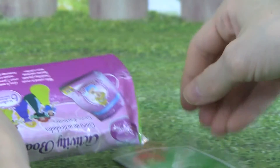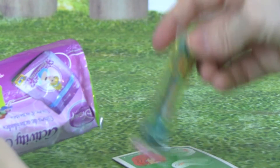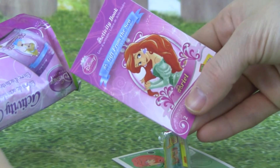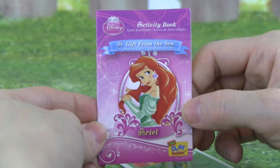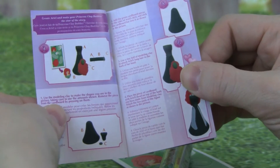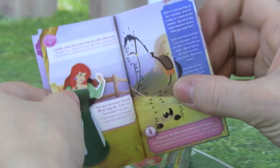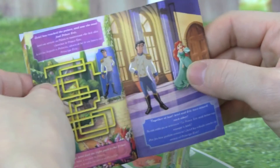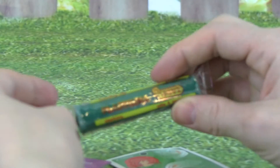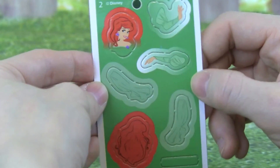She's one of my favorites. We get instructions, and it tells us how to make Ariel and her dress. And then it's an activity book, looks like a lot of fun. We get green clay, and we get the pieces so we can make Ariel.